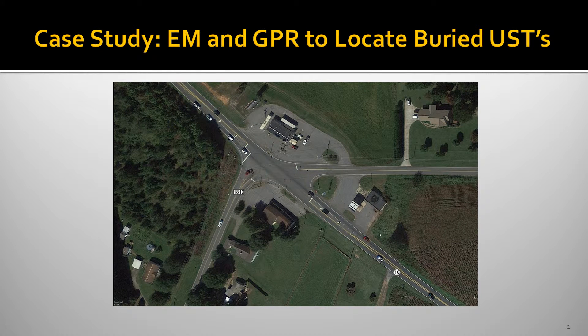This presentation provides an example of using combined geophysical methods to locate metal objects such as underground storage tanks — specifically using electromagnetic metal detection with an EM-61 followed by ground penetrating radar to locate tanks.